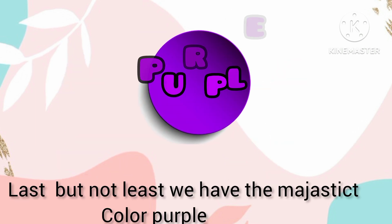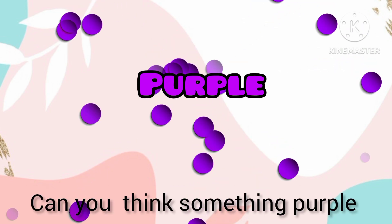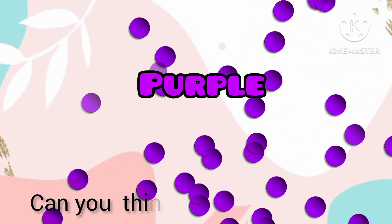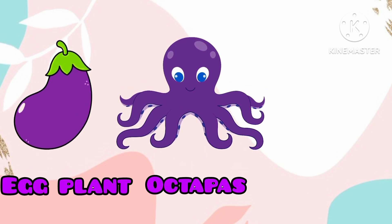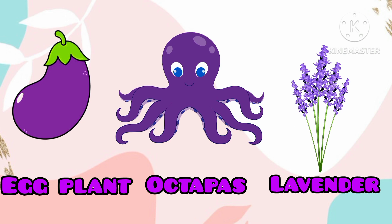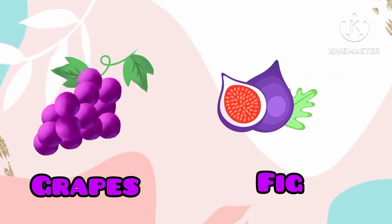Last but not least, we have the majestic color purple. Can you think of something purple? Yes! Purple eggplant, purple octopus, purple lavender, purple grapes, purple fig.